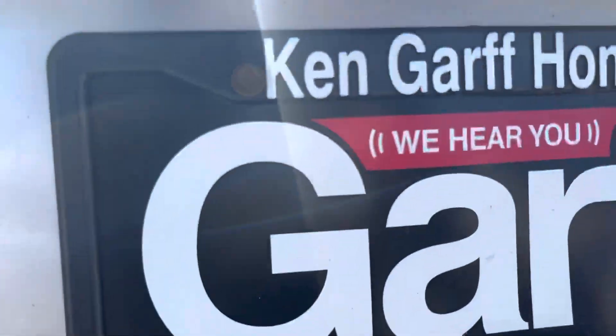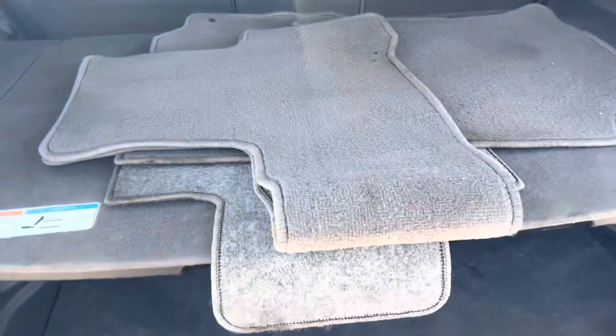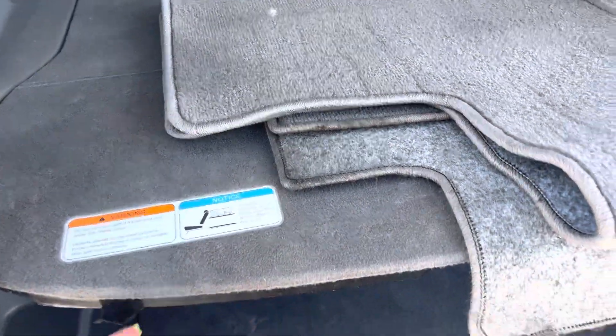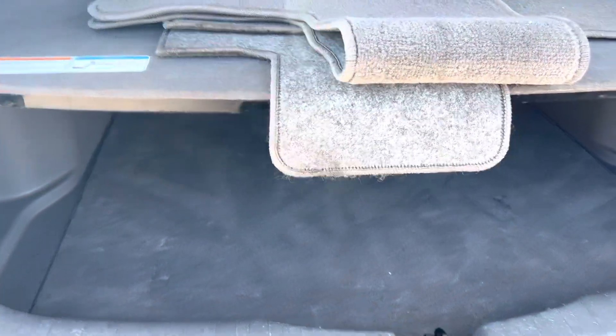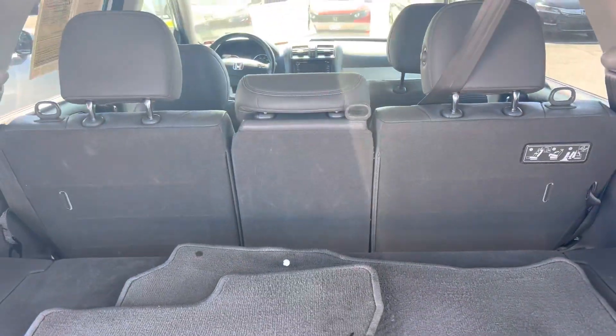You do have a backup camera on here. There's the cargo cover — this comes down as a shelf. You can place it in a few different spots to lower it, or make the entire backseat flat.